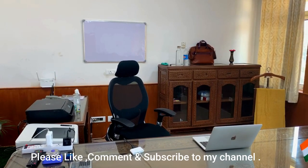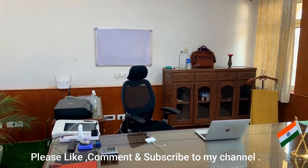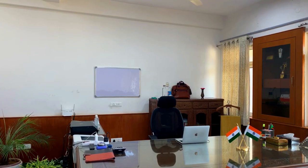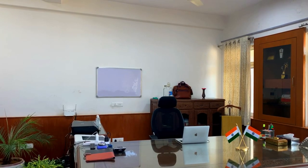To those who are watching this video, I want to say best of luck. I hope that tomorrow you will be sitting here in this cabin.